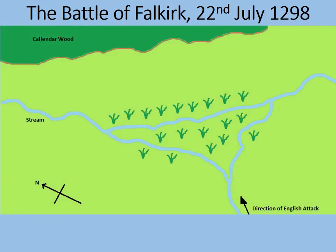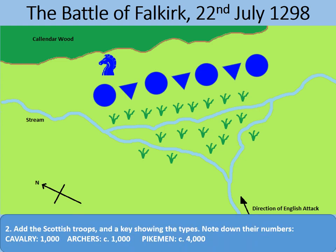Falkirk lies roughly halfway between Glasgow and Edinburgh in Scotland. Both armies had been searching for each other, with the English more keen to find the Scots knowing they outnumbered them. William Wallace didn't choose this ground — the English army spotted him and advanced upon him aggressively, forcing Wallace to make the best of a bad job. He positioned his army with Callender Wood behind them as a retreat option and the marshes in front to help break up the English cavalry charge.